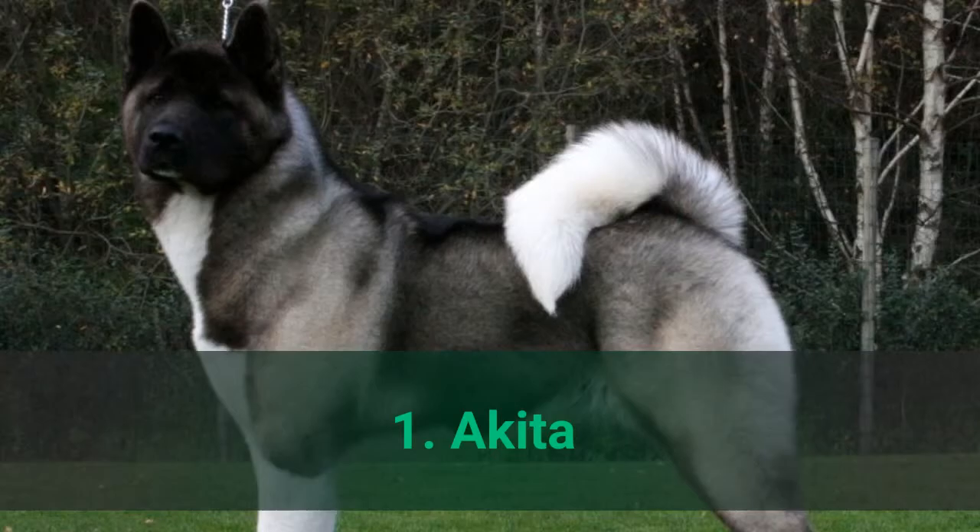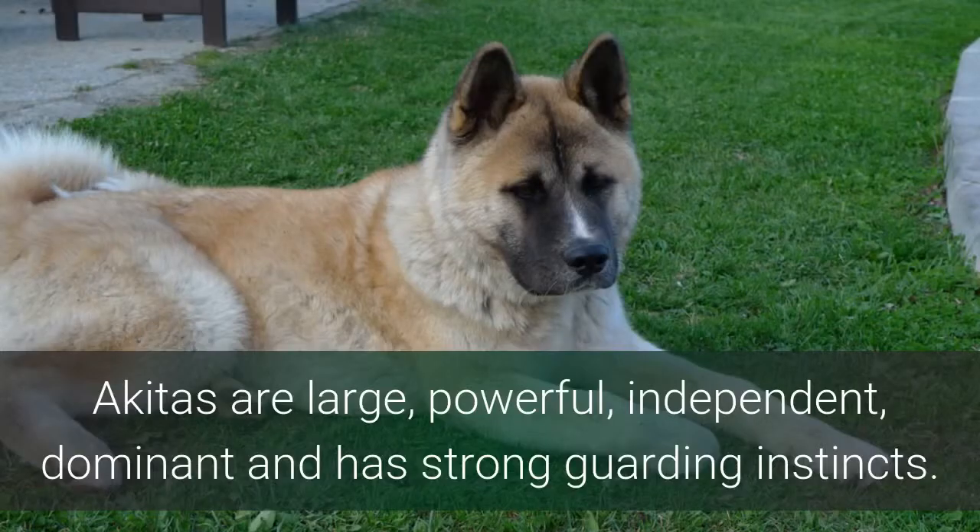Number 1: Akita. Akitas are large, powerful, independent, dominant, and have strong guarding instincts.